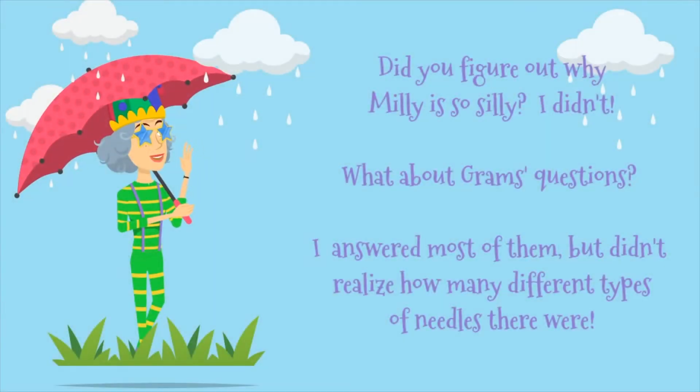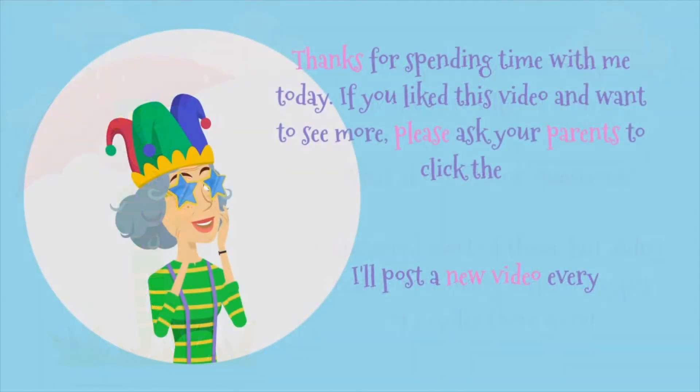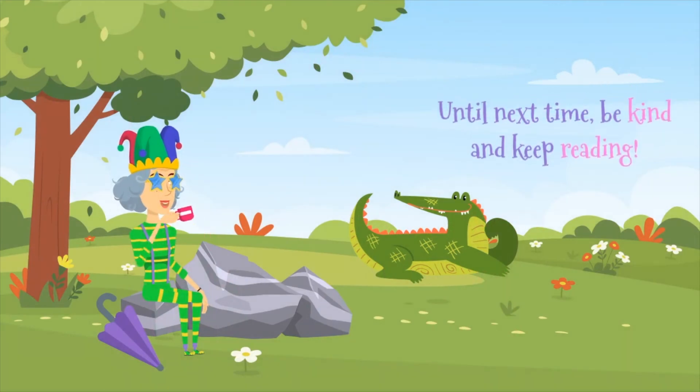Did you figure out why Millie is so silly? I didn't. What about Grams's questions? I answered most of them, but I didn't realize how many different types of needles there were. Very cool. Thanks for spending time with me today. If you liked this video and want to see more, please ask your parents to click the subscribe button. I'll post a new video every Thursday. Until next time, be kind and keep reading.